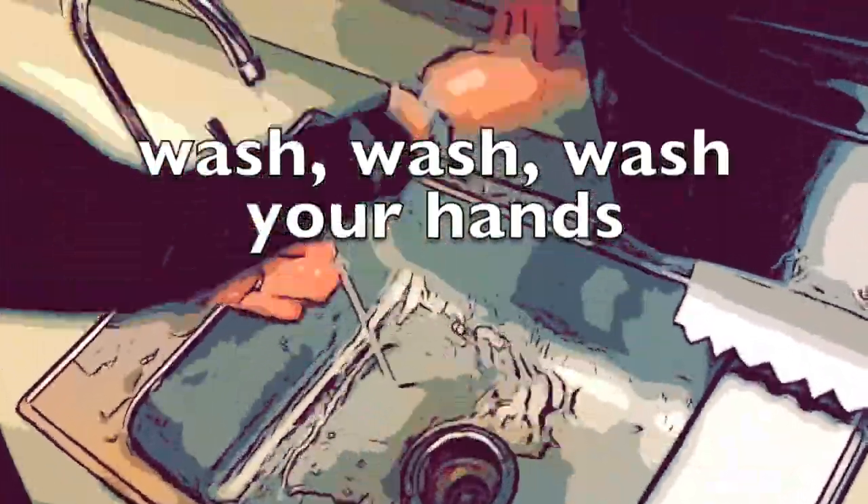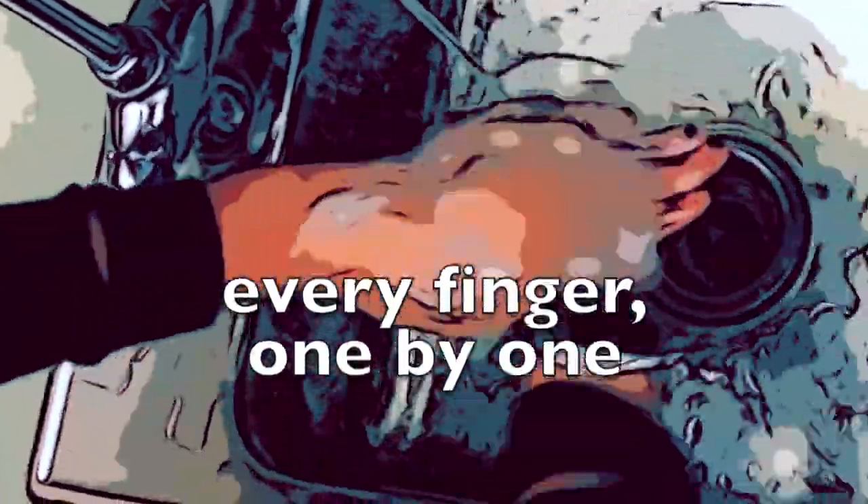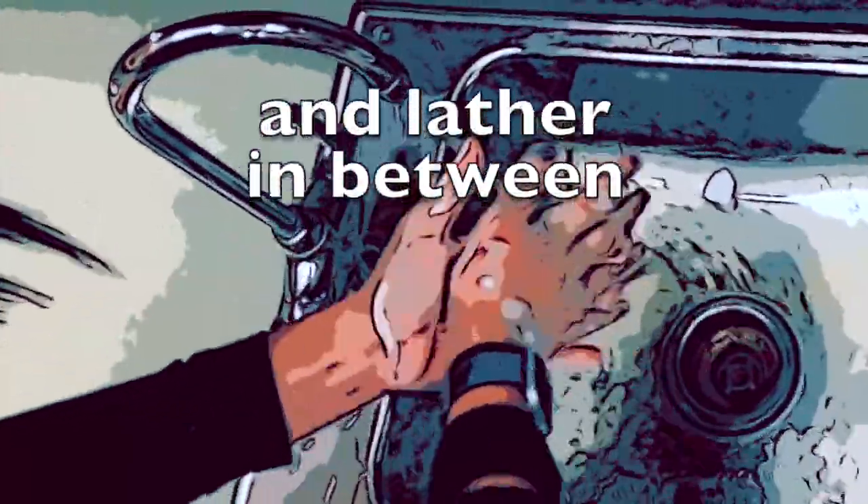Wash, wash, wash your hands, gotta get 'em clean. Every finger one by one, and lather in between.